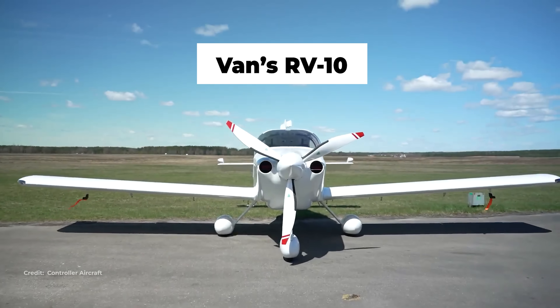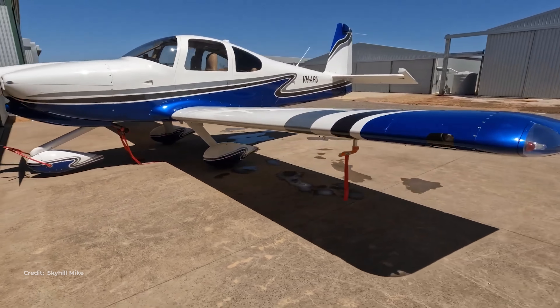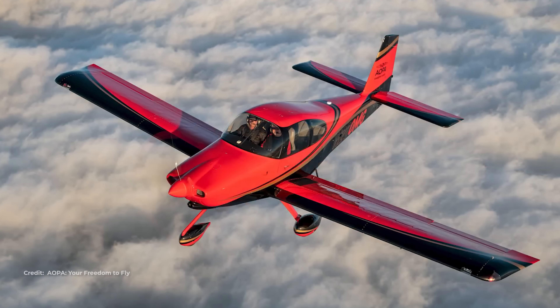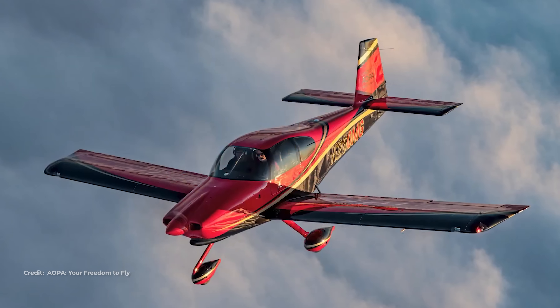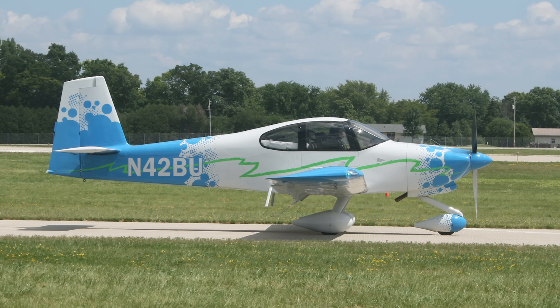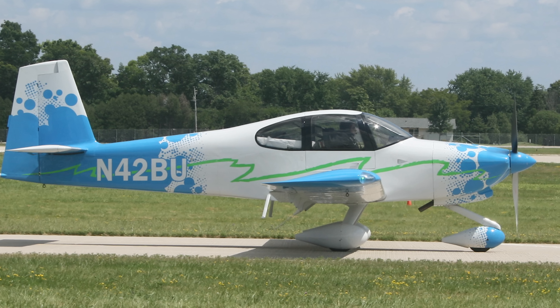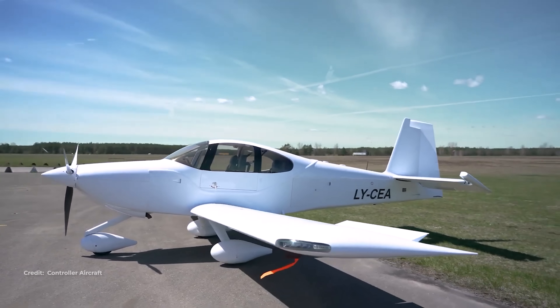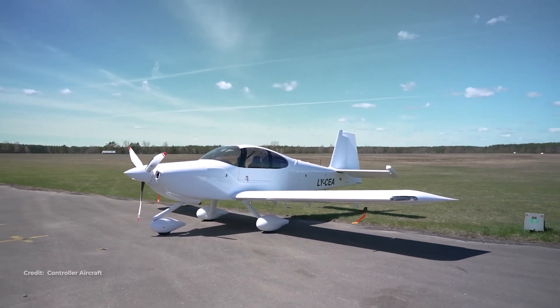Vans RV-10 — the kit plane with many engine options. Typical fuel is roughly 60 gallons usable. Real-world economy documented by AOPA shows about 165 knots true at around 9.2 gallons per hour at 65% — around 18 nautical miles per gallon, even better than the Panthera's nautical miles per gallon, but slower. With reserves, you're on the edge of a thousand-mile leg four-up, and many owners plan a stop.